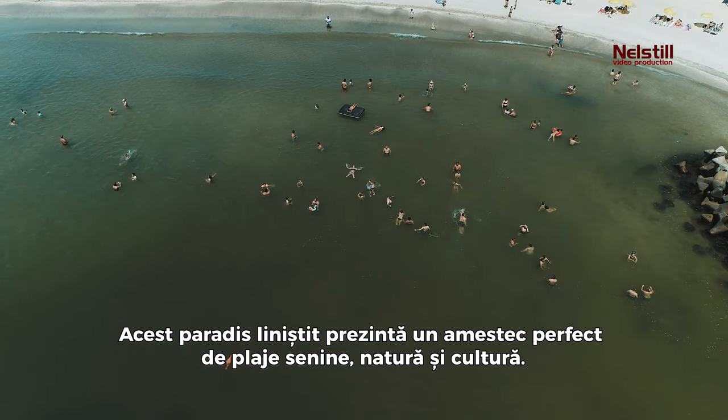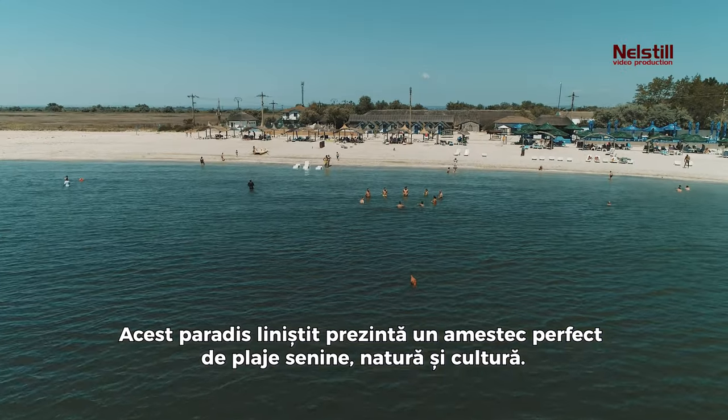This peaceful haven presents a perfect blend of serene beaches, nature, and culture.